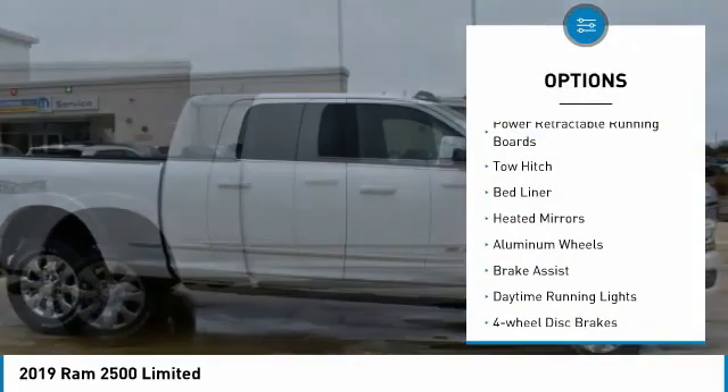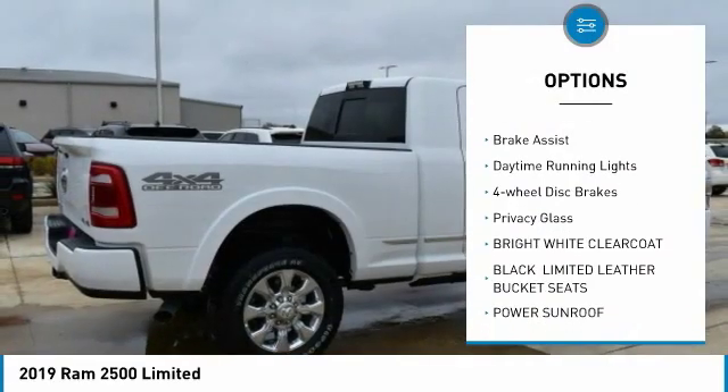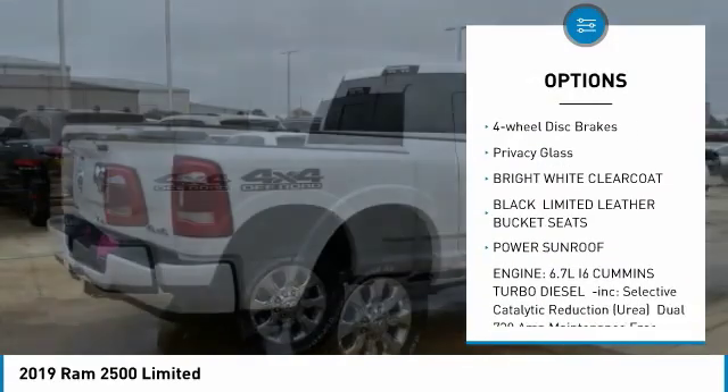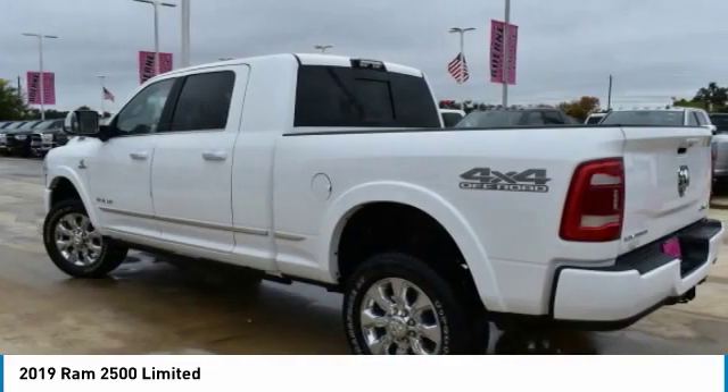Four wheel drive, power retractable running boards, tow hitch, bed liner, heated mirrors, aluminum wheels, brake assist, daytime running lights, four wheel disc brakes, and privacy glass.